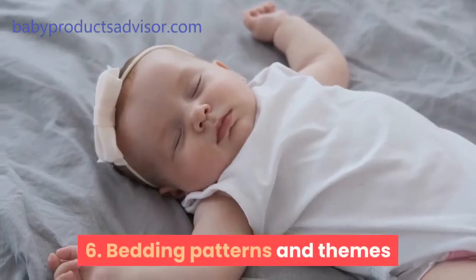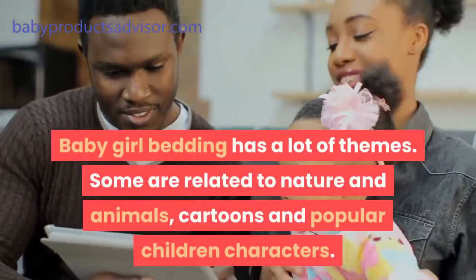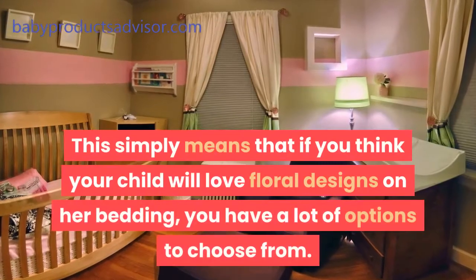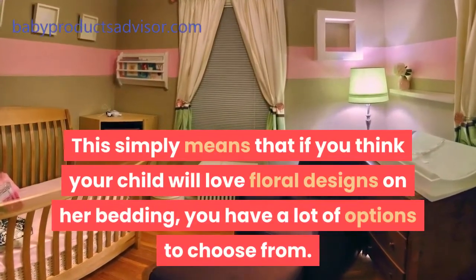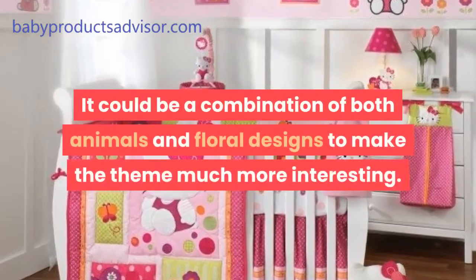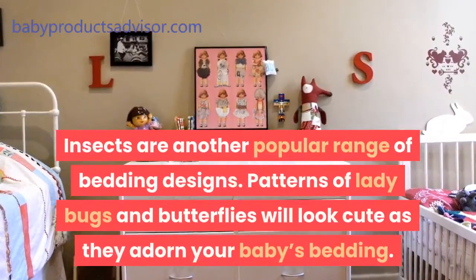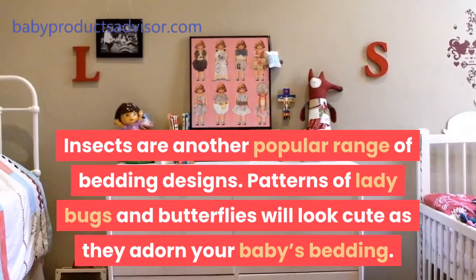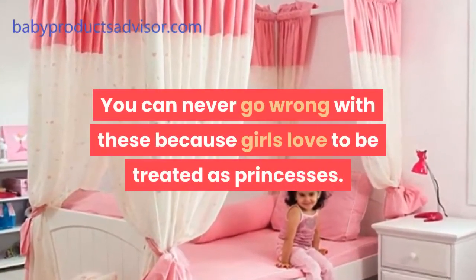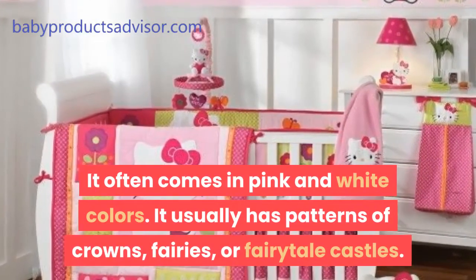Tip 6: Bedding patterns and themes. When you've decided on the material and color you want, you can pick out a theme. Baby girl bedding has a lot of themes — some are related to nature and animals, cartoons, and popular children's characters. If you think your child will love floral designs, you have a lot of options to choose from. Floral designs could have trees or branches in their patterns, or a combination of both animals and floral designs. Insects are another popular range, with patterns of ladybugs and butterflies looking cute on your baby's bedding. There are also princess-themed beddings, which often come in pink and white with patterns of crowns, fairies, or fairy-tale castles.